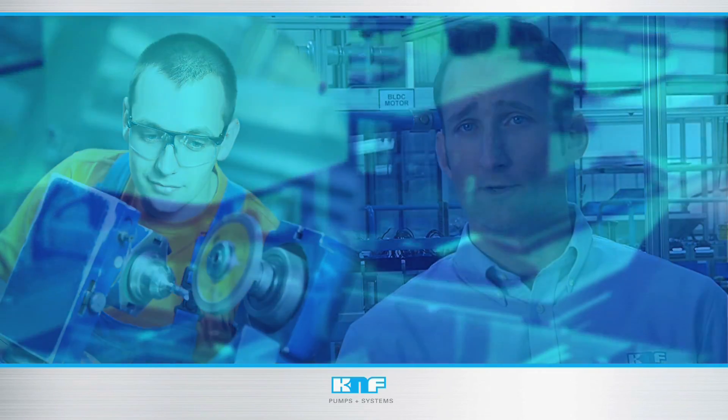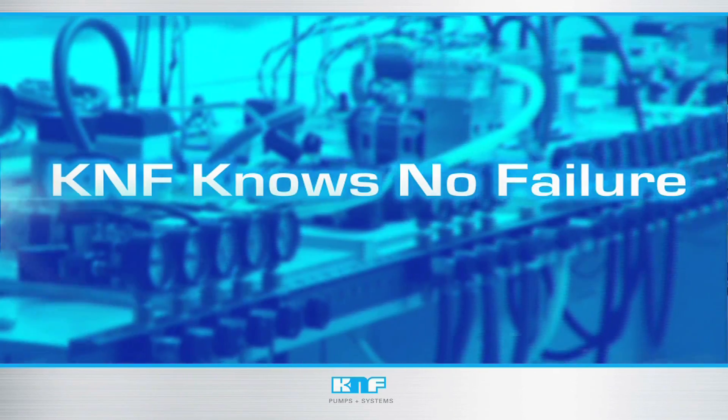Whether you work in the medical, pharmaceutical, diagnostic, or semiconductor device industries, or whenever you have an OEM application requiring a durable, reliable pump, remember KNF knows no failure.